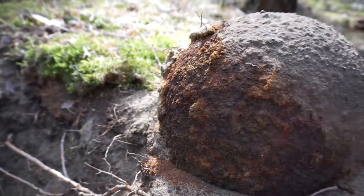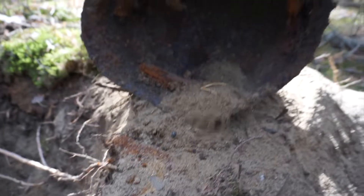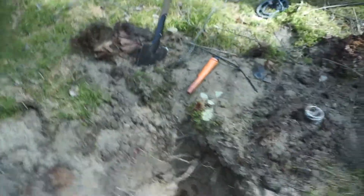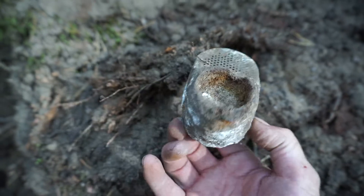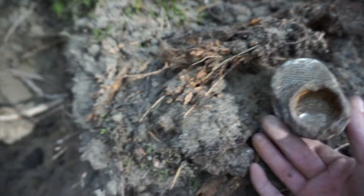Look at that! It still has some of the strapping intact, and I didn't damage it with the shovel either, which is pretty cool. There's more in there also — what is that? Is that a piece to a gas mask maybe? I'm not sure, but there are some other pieces in here and we're getting more signals.